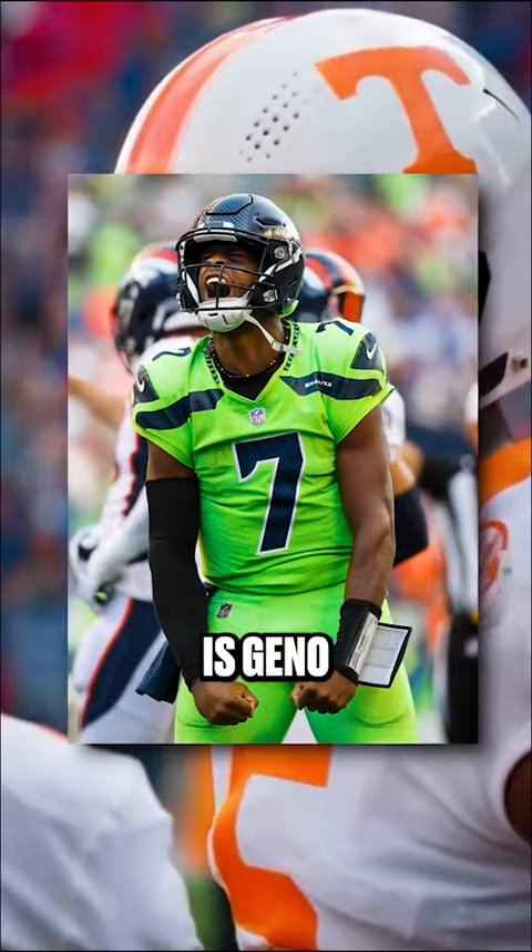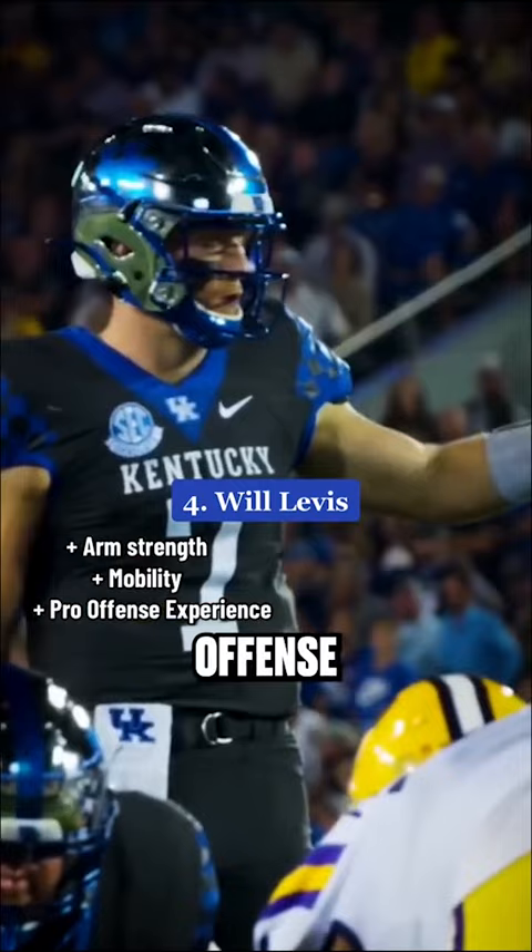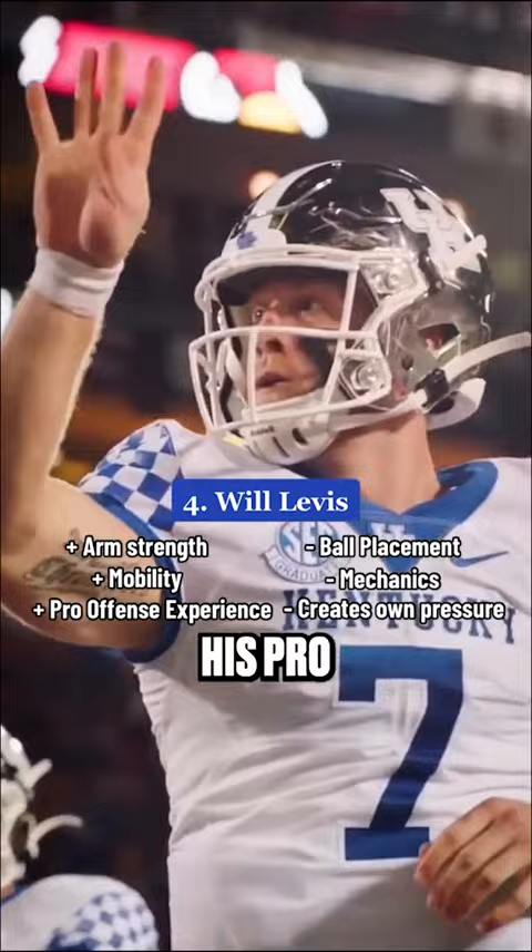Will Levis has elite arm strength and mobility, plus reads progressions well in a pro style offense, but he's mediocre with his ball placement, lower body mechanics, and he creates his own pressure. His pro comp is Ryan Tannehill with a better arm.